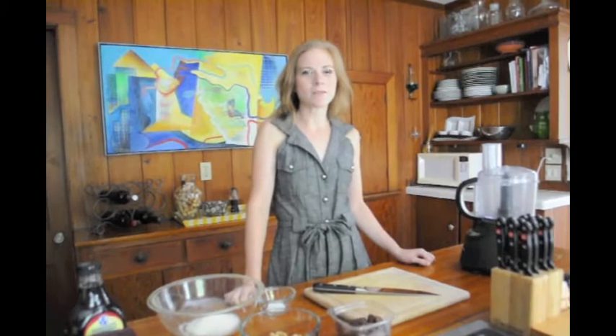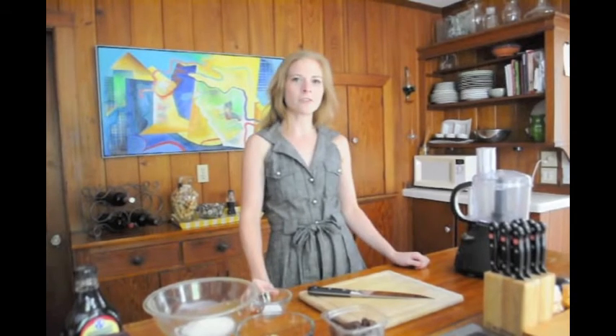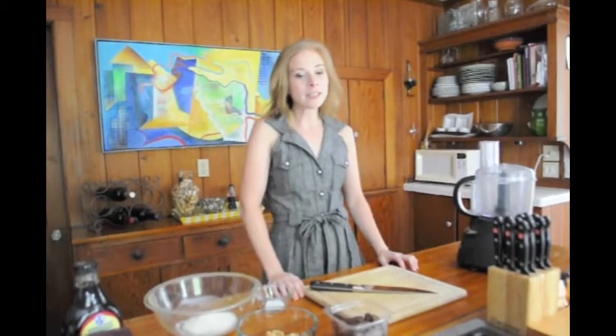Hi, my name is Colleen Uskytas. I am the owner and lead trainer at Thrive On Challenge, a personal training and coaching company here in Sarasota, Florida. And today I'm going to make for you a healthy vegan snack or dessert.